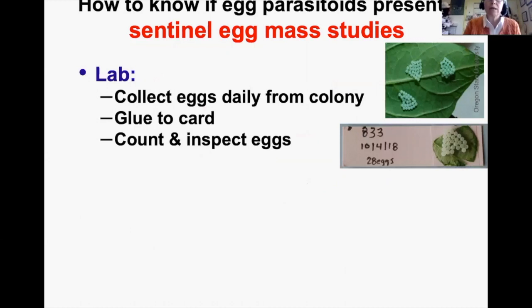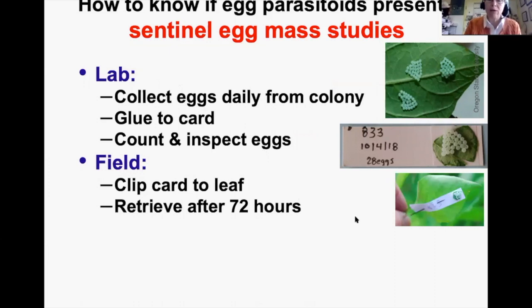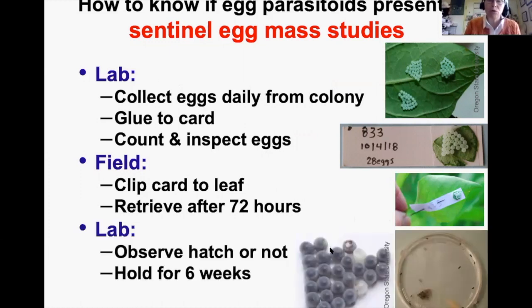One typical study method is sentinel egg mass studies. In the lab you maintain a colony and collect fresh eggs daily. A typical leaf has three fresh egg masses on it. You remove them from the leaf, glue them onto a card, count and inspect them, then take them to the field clipped to a leaf for 72 hours. Flag the location, then remove it and observe — particularly during the first week but holding it for at least six weeks.